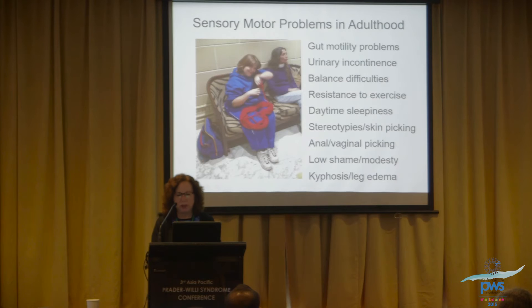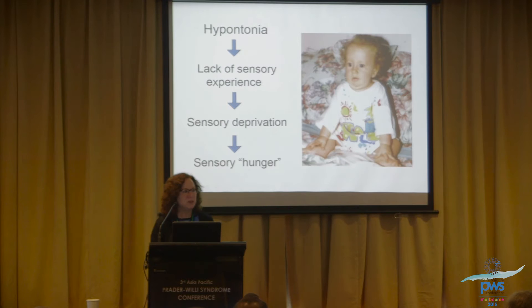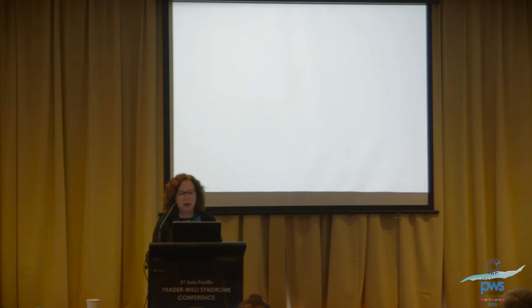How do these sensory motor problems occur over the developmental span? It really goes back to hypotonia, because hypotonia causes a lack of sensory experience, creating a relative sensory deprivation to the brain in PWS. This results in what I call a different kind of hunger — a sensory hunger. It's like a void that never gets filled throughout the lifespan. Why does that happen? I'm going to do a few genetic slides, because I think they're important to understanding both the hypotonia and the sensory experience difficulties.